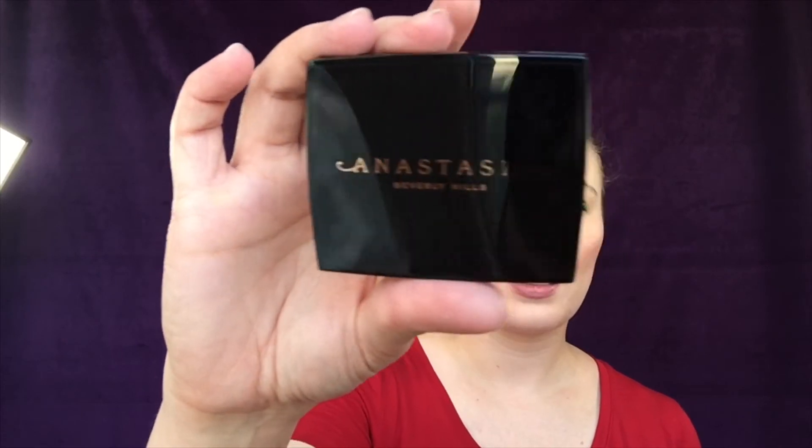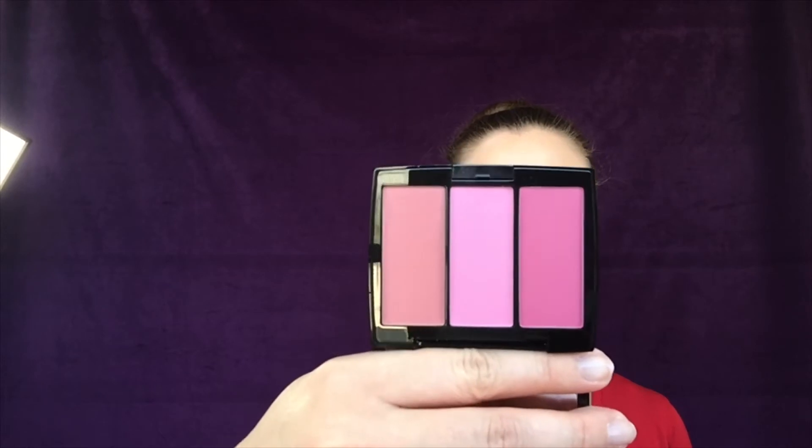At TJ Maxx I found a couple of things. First is from Anastasia Beverly Hills — this is the blush trio, and it was $9.99. I wore it yesterday; the packaging is really cool with an overlay where you can see the symbol inside. There are three shades and I wore the middle one called Sugar — so pretty!